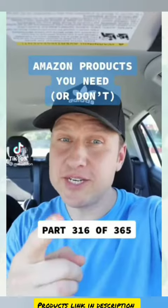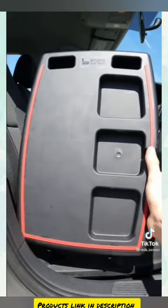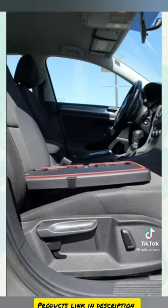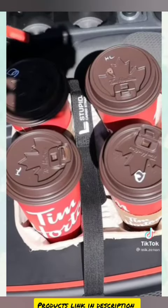Amazon products you need. Anyone else hate when the angle on the passenger seat makes everything slide or roll down? This is a car seat tray. It has two back legs that when placed down levels the passenger seat flat to create a more usable space in your car. It secures your seat belt and comes with straps as well to keep things securely in place.